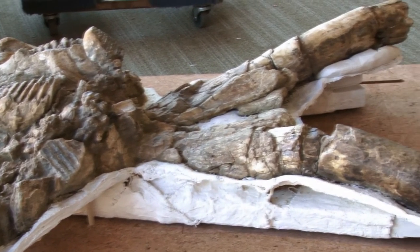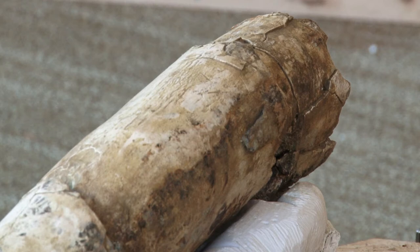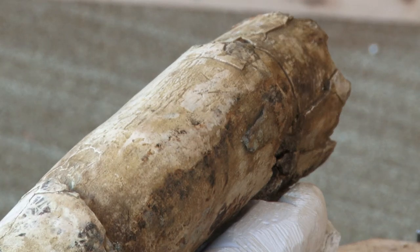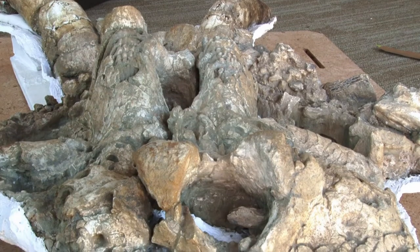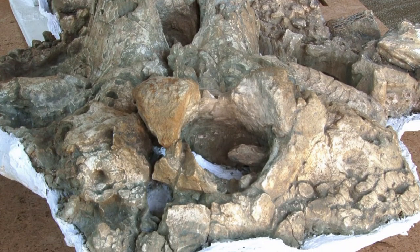The tusks are the two upper incisors of the mammoth. What you're looking at in the ivory of a tusk is actually the dentine and cementum. This is a different type of bony material than what the skull or other bones are made of in your body.